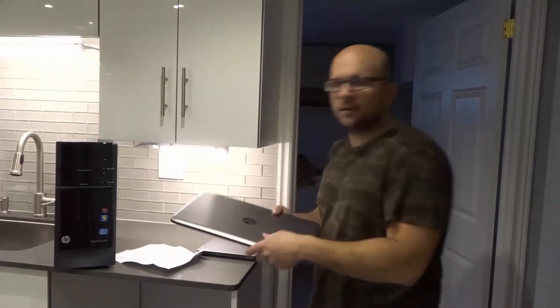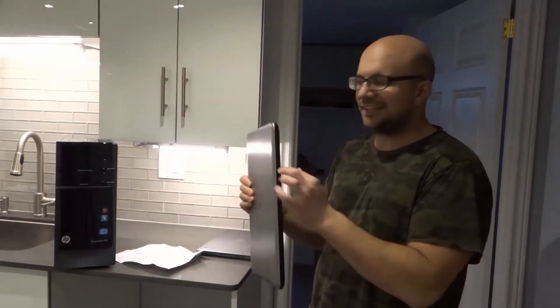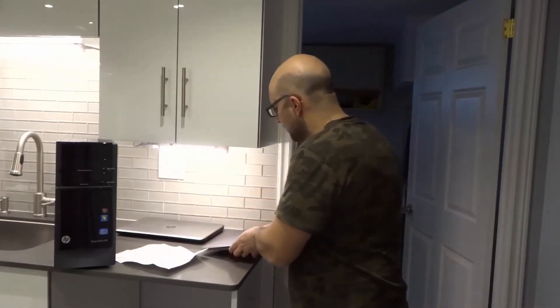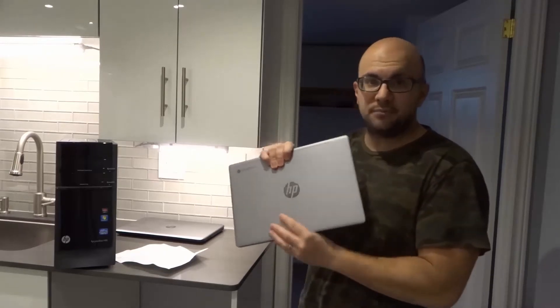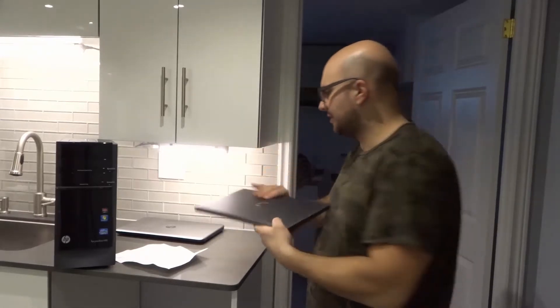This is a laptop over here — much more portable, much smaller, has a screen attached to it. And then this is a Chromebook, which is an even smaller model than the laptop. It has a smaller screen and it's a little bit thinner than the laptop.